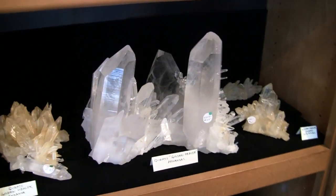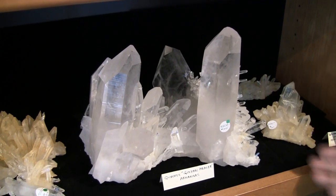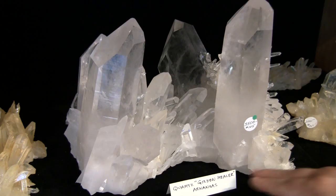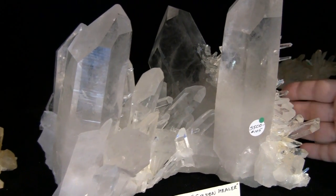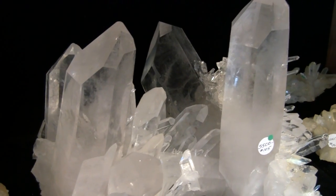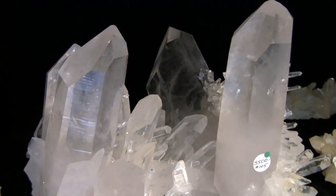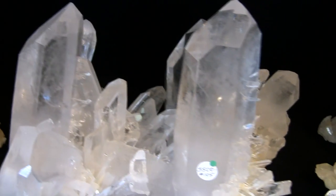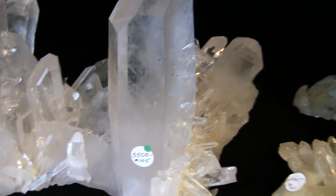This is another one of our favorite pieces. It's a natural cluster that's completely self-healed on the bottom, has a whole spray of golden healers on this side, with very large points, proportionally all exquisitely beautiful. This is a very powerful piece.